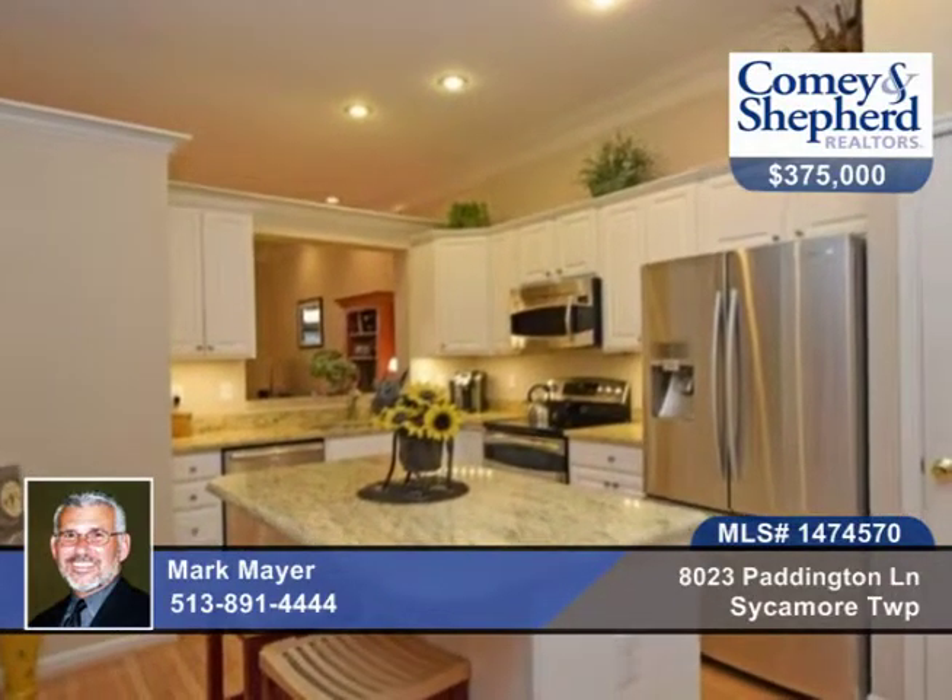There's a beautiful new master bath, an open kitchen that boasts granite and stainless steel appliances, a first floor study, a walkout to a screened-in porch, and a private entry.